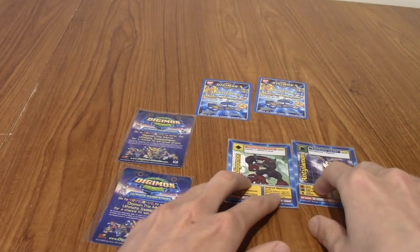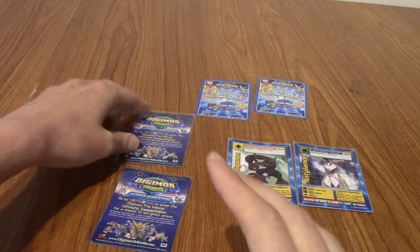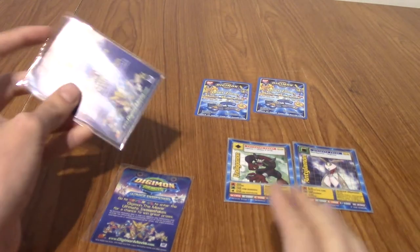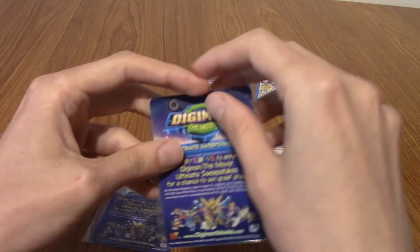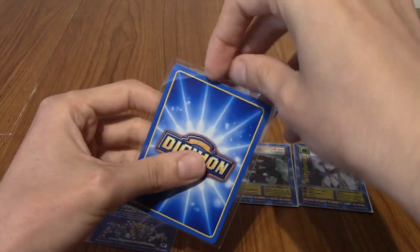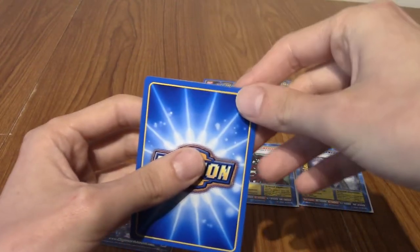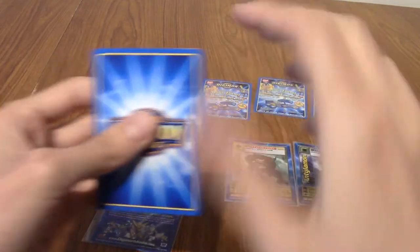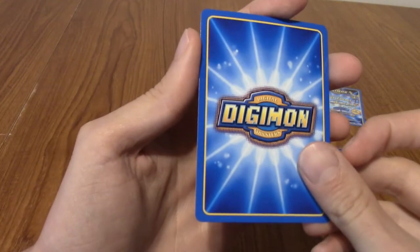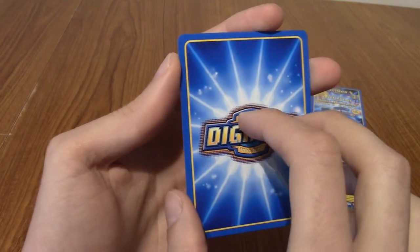Whilst Gargomon and Terriermon are my favourites, I'm not against any of these Digimon, because they all featured in the movie. I'm not heartbroken if I don't pull them — we've still got two chances. Worst comes to worst, I can buy some more of these. Next one — please don't be Antilemon or Endigomon.